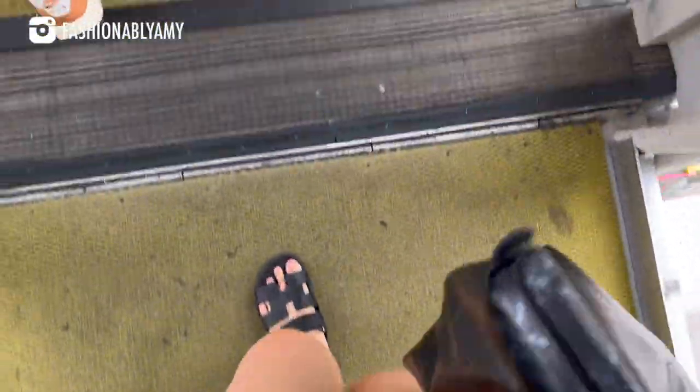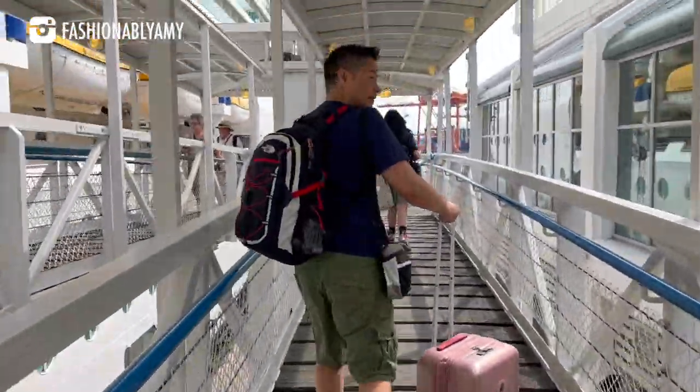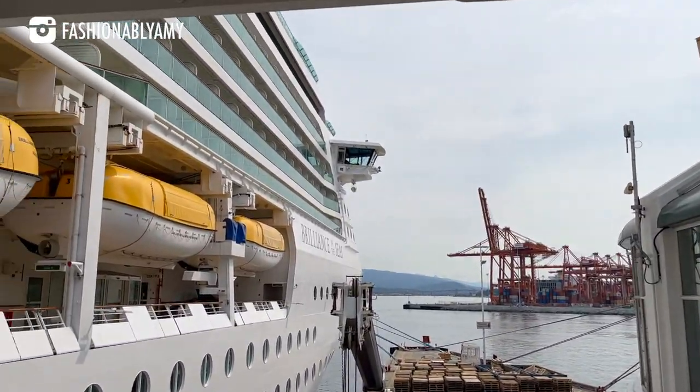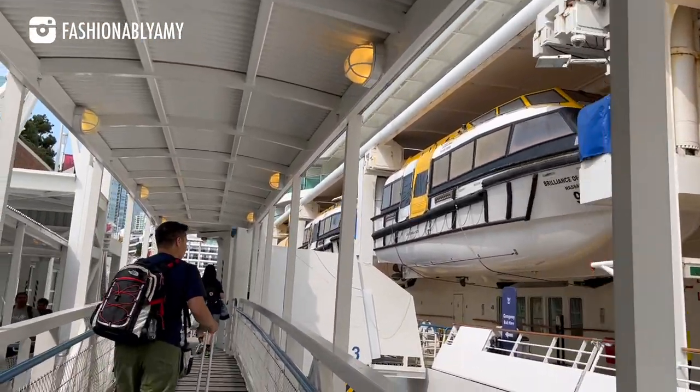Today marks the beginning of our journey as we step aboard the Royal Caribbean Brilliance of the Seas Alaska cruise. Embarking on this exciting family adventure, a spirited group of 19 of us has gathered and is ready to set sail together.